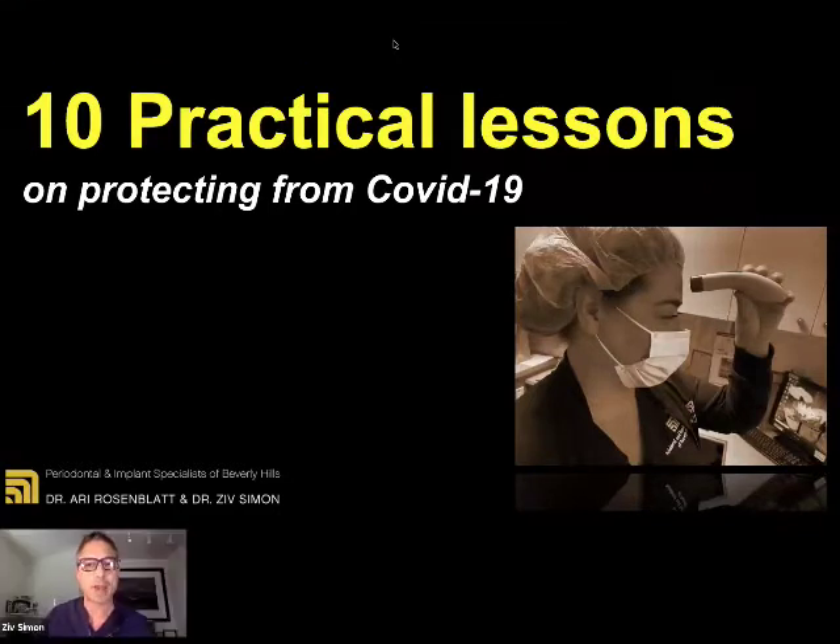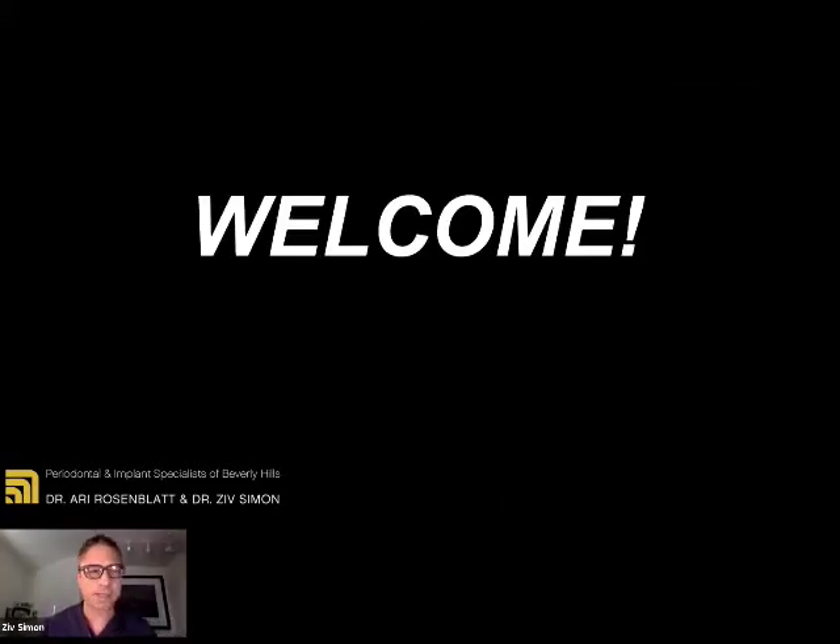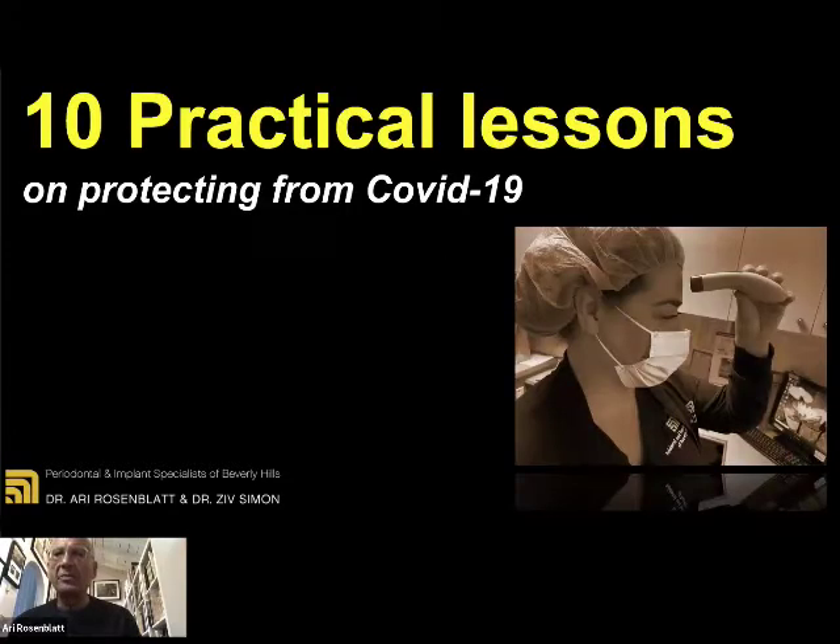Great to see you. The 10 practical lessons on protecting from COVID-19. One of the great things about this time, Ari, was actually collaborating with you, setting up the practice, creating the new protocols, getting excited about the new things that we discovered and implemented, some of which we'll share today. We needed to research everything in order to keep us and our patients healthy and create an environment in our office that we can reassure ourselves, our staff, and our patients that it's safe to come back. And this was very rewarding.